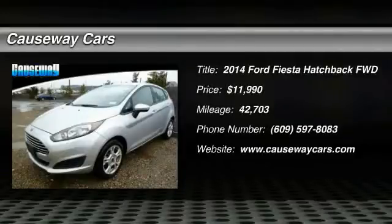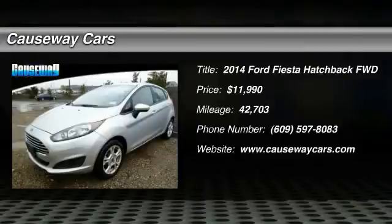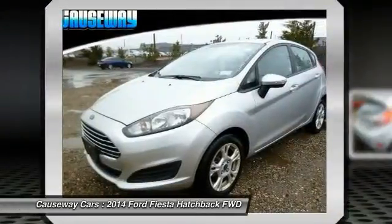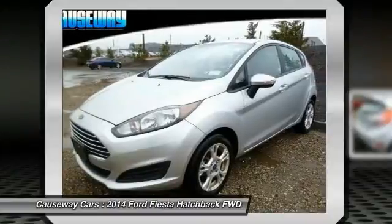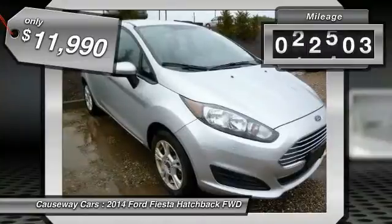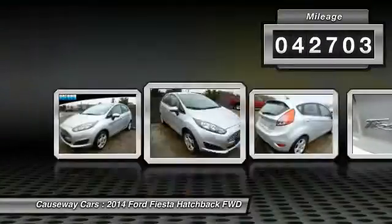The 2014 Fiesta. Ford will be offering a wide range of options and accessories on the Fiesta in a play to make the Fiesta highly customizable to fit the preferences of its drivers, and is priced below $15,000. This vehicle has less than 45,000 miles.